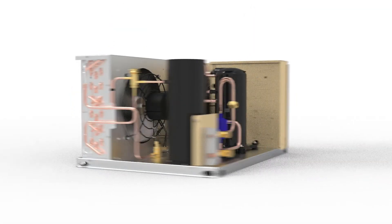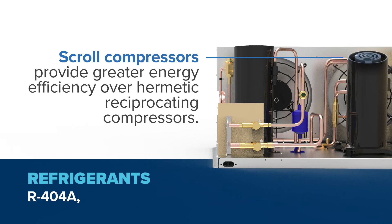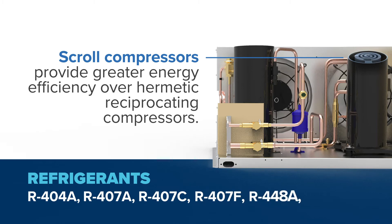Inside the unit, scroll compressors approved for R404A and new high glide refrigerants R407A, R407C, R407F, R448A, and R449A provide greater energy efficiency over hermetic reciprocating compressors.